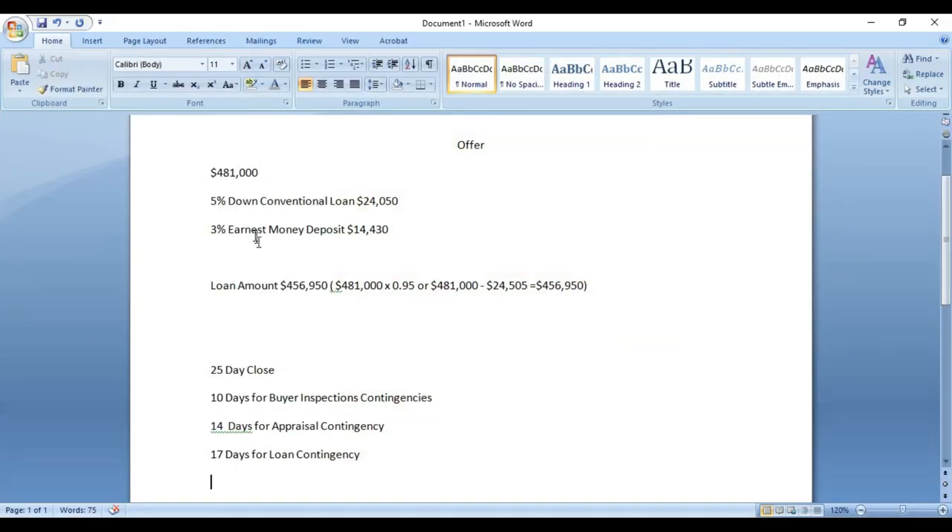We figure out the amount financed by taking the $481,000 purchase price and multiplying it by 0.95 — because we're taking out a 95% loan since we're putting five percent down. Alternatively, you subtract the five percent down ($24,050) from $481,000. Either way you get the same number: $456,950. We type that into the amount financed field.